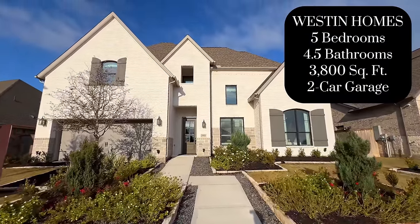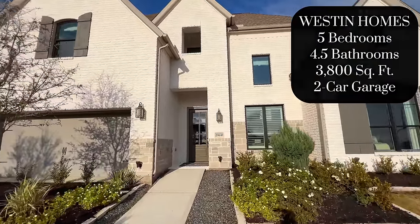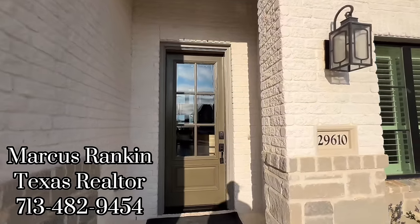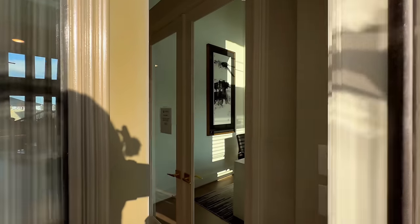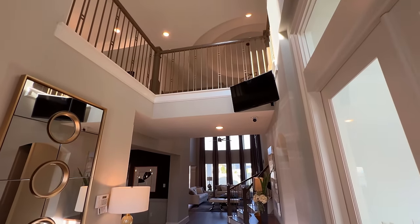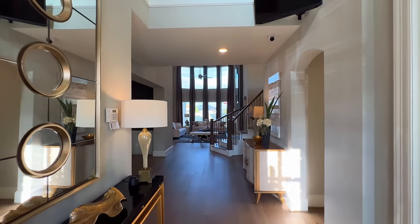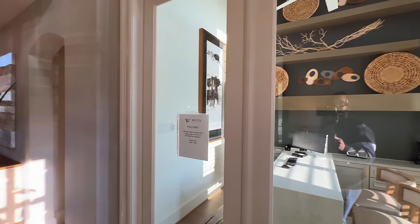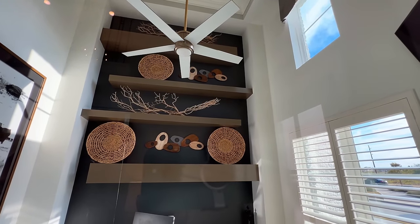Hi Rankin family! I'm excited to share this Weston Homes property right here in Jordan Ranch. This one is in Fulshear, Texas — this is the Carter. I've showcased the Preston as well as the Lorraine 2, which was a one-story, but this is going to be the Carter with more square footage and more upgrades. To the right we're going to have the study.